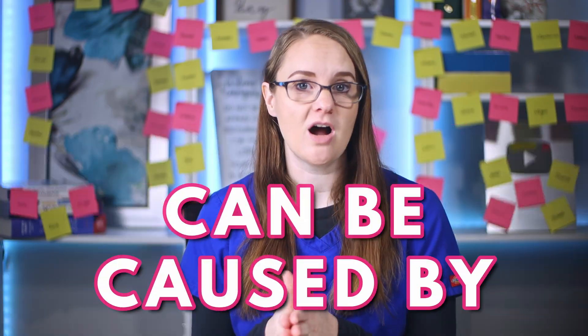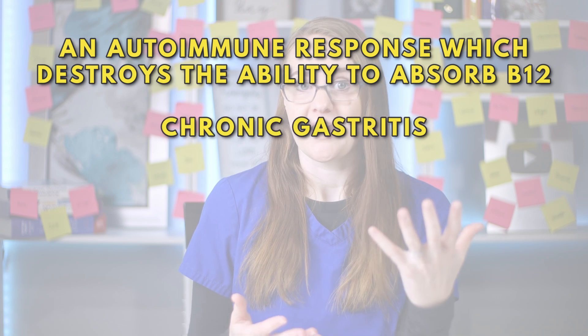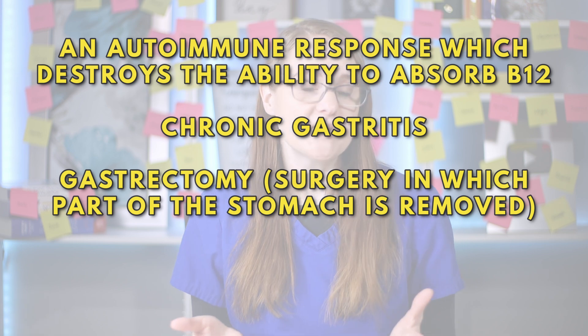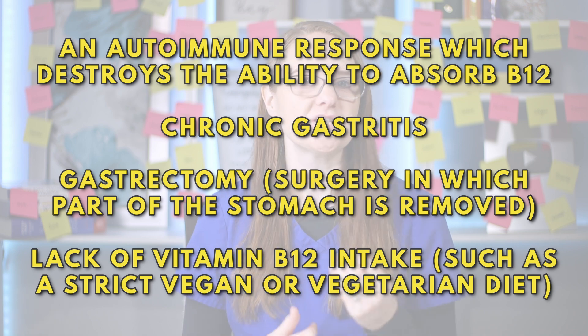Pernicious anemia can be caused by an autoimmune response which destroys the ability to absorb B12. It could be caused from chronic gastritis, a gastrectomy which is surgery in which part of the stomach is removed, or due to a lack of vitamin B12 intake such as in a strict vegan or vegetarian diet.